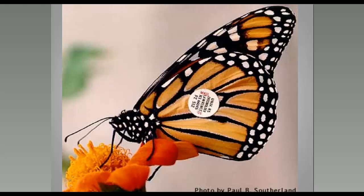Each monarch tag has a unique three-letter and three-number code identifying each butterfly individually. All tags sent to people are recorded, so when a recovery comes in, it can be associated with the person who tagged that butterfly. In 2002, a massive storm produced lots of dead butterflies and tag recoveries. Going through 40,000 dead butterflies, only two tagged butterflies were found — a ratio of one tagged to every 20,000 untagged — confirming that tagging is not hurting the population.